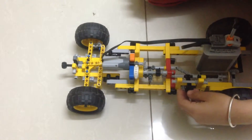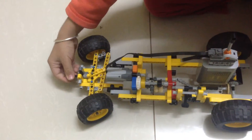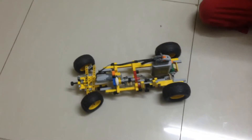Oops, second gear — done this way, right? And everything's cool, let's go!